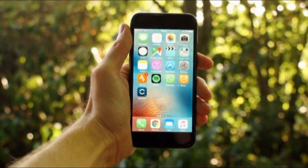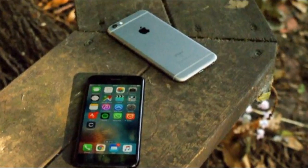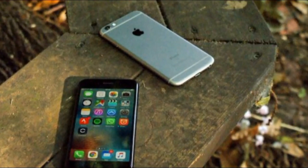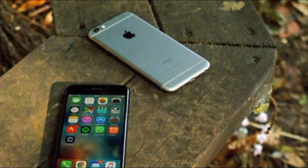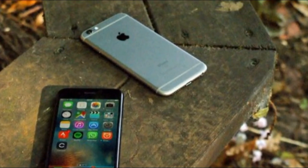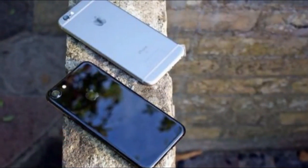Some of it felt pretty alien back in 2016, but the iPhone 7 paved the way for the iPhone X the following year and then the arrival of the iPhone XS, iPhone XS Max, and iPhone XR.